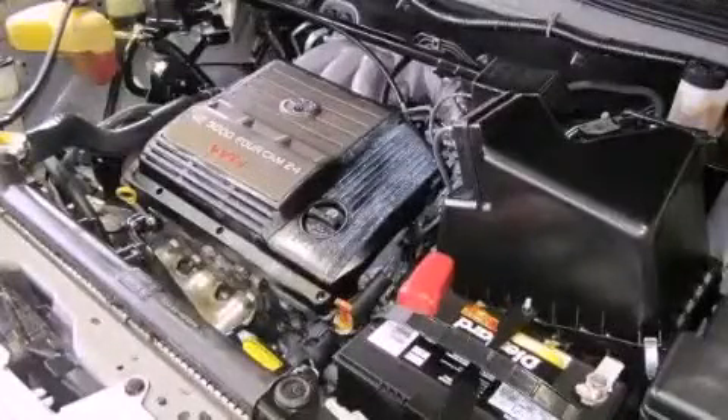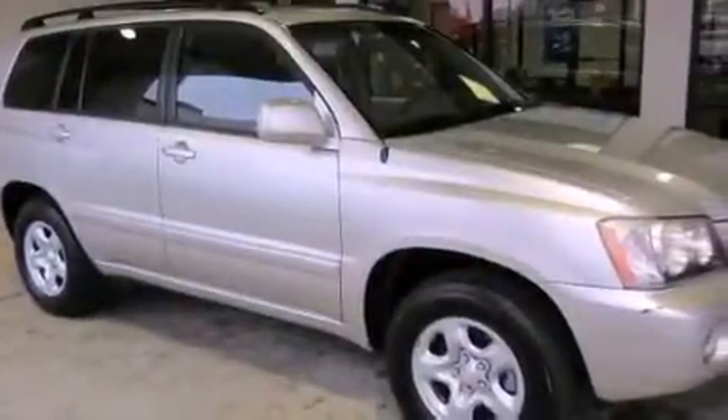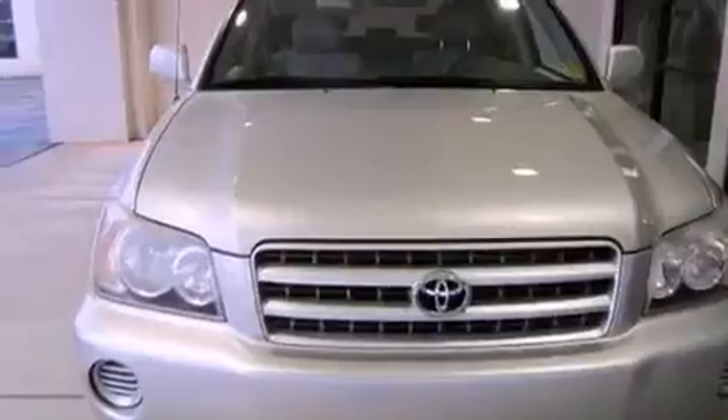This is a 2002 Toyota Highlander, plenty of space for what you need. It features a 3.0-liter six-cylinder engine and a four-speed automatic transmission.